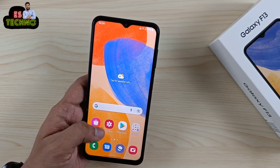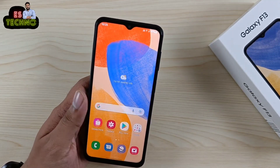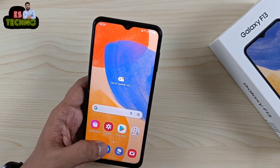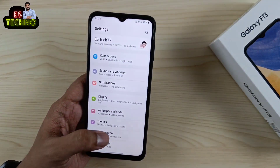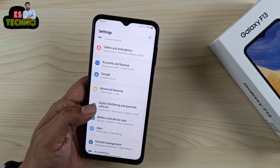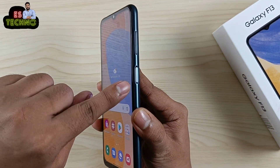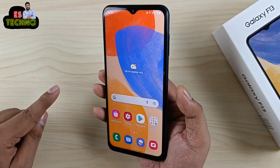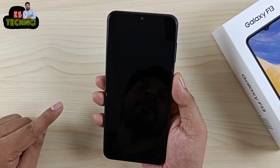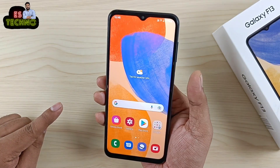ये phone एक 4G phone है और carrier aggregation (CA) support नहीं करता। एक अच्छी बात ये है कि One UI Core होने के बावजूद GoodLock support करता है — ये मुझे काफी अच्छा लगा। इस phone में side-mounted fingerprint scanner मिलता है जो quick work करता है — बस tap कीजिए, phone आसानी से unlock हो जाता है।